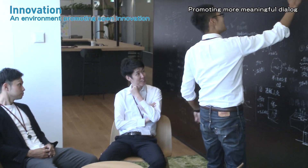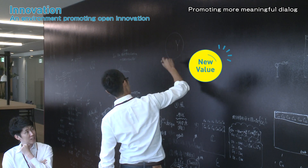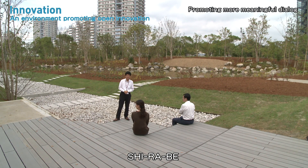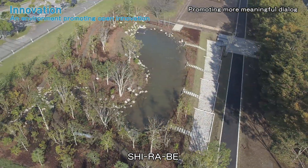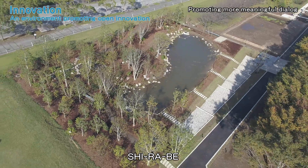We aim for active and open communication and discussion. Shirabe no Mori is a relaxation place for researchers, and also a place to address the solution of social problems, including research on conserving biodiversity, in collaboration with regional communities and NPOs.